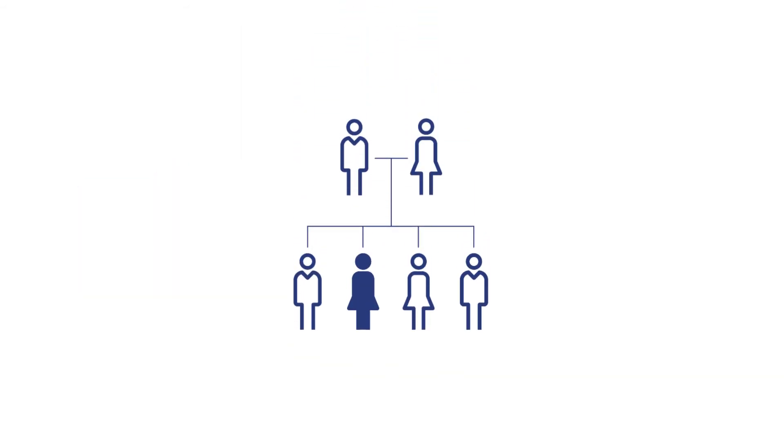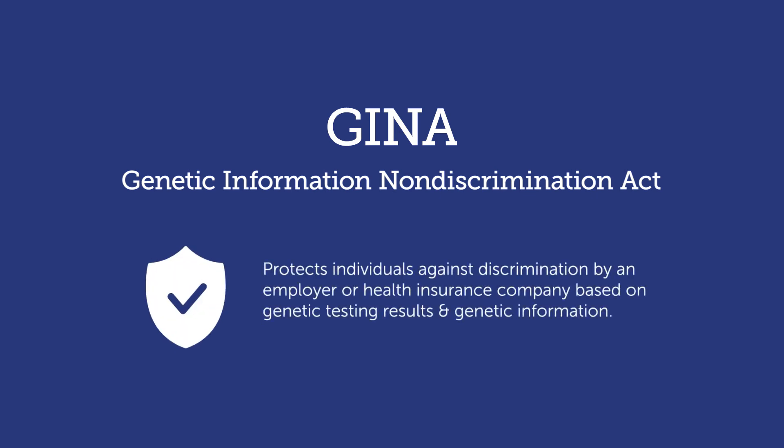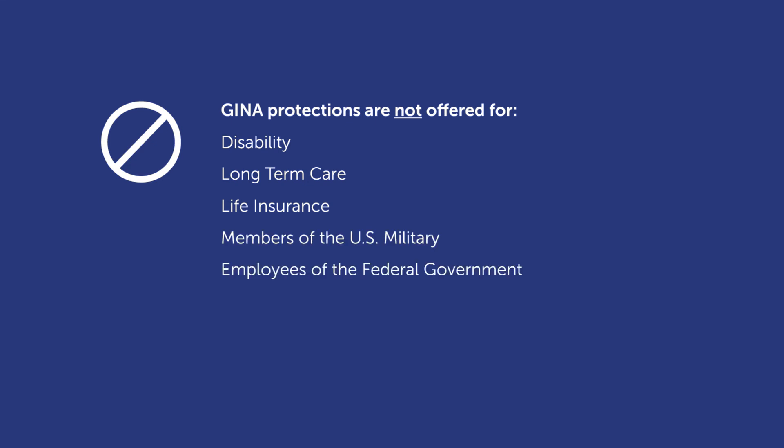Sometimes healthcare providers will recommend that certain family members receive testing after a positive result. One last consideration is that of insurance. The Genetic Information Non-Discrimination Act, or GINA, protects individuals from discrimination by an employer or a health insurance company based on genetic testing results and genetic information. However, GINA does not offer protections for disability, long-term care, or life insurance. It also does not apply to members of the U.S. military, employees of the federal government, Indian Health Service, or Veterans Health Administration.